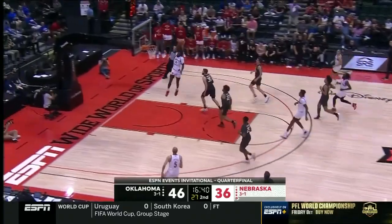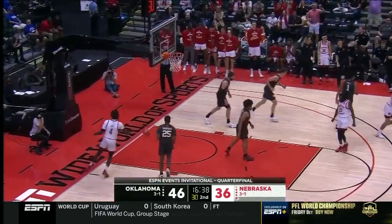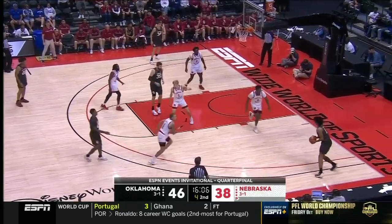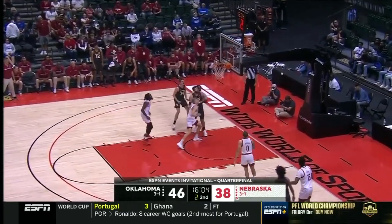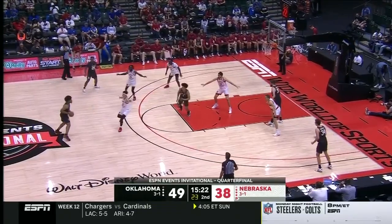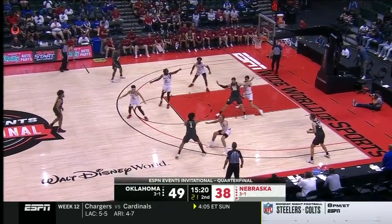Wilcher creating that steal — outlet — here's Gary. This zone is really giving Oklahoma trouble; standing around, passing the ball on the perimeter. Hill lines up a three, shoots over that zone and scores — back up into double digits for the Sooners, up 11.